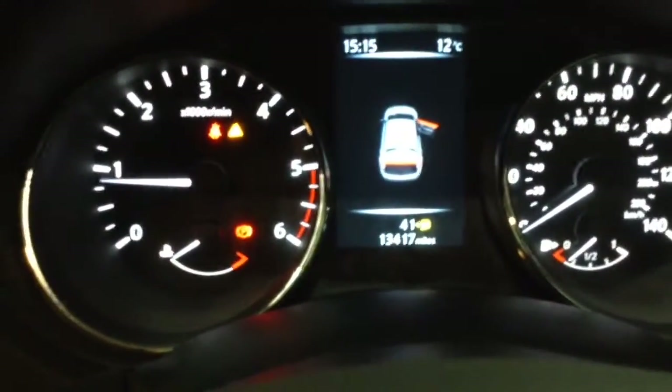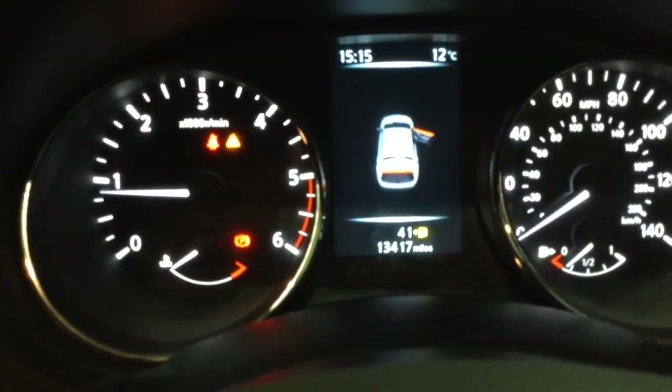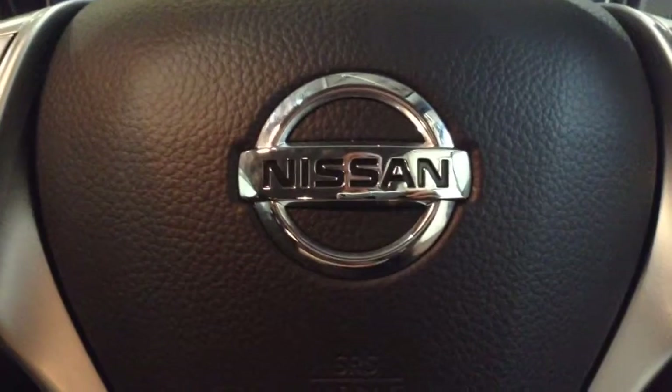This vehicle has currently done 13,417 miles and it's available to view online or in branch today. It also comes with a range of different service plan options available from £9.95 per month.